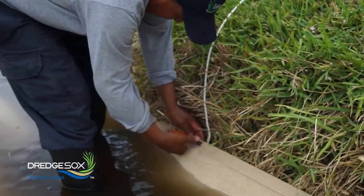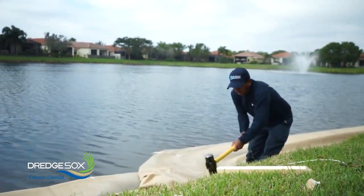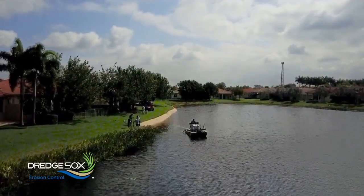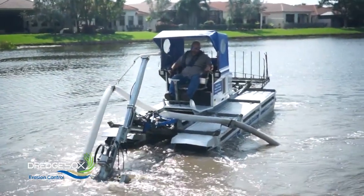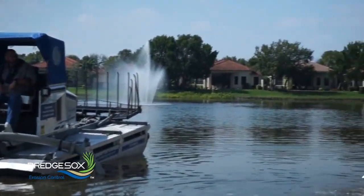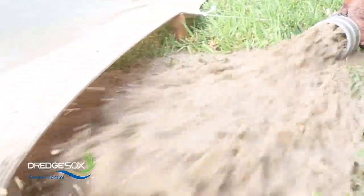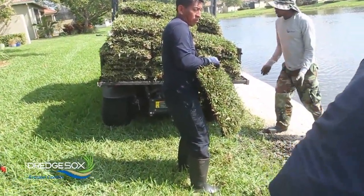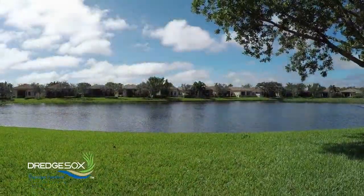Our shore socks and dredge socks erosion control device has the only patented subsurface anchoring system. We do meet all best management practices for erosion control. We have the ability to use our amphibious dredge boat to collect the sediment from the ponds and fill our dredge sock system, or create compost and stuff our shore sock system, which is the only open-ended erosion control system on the market.